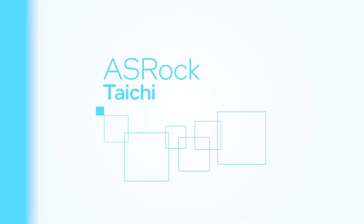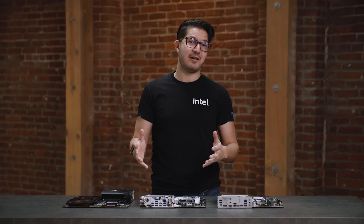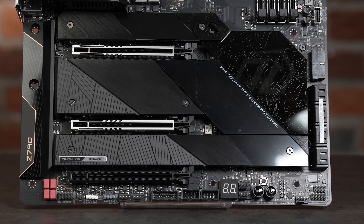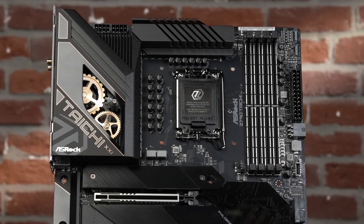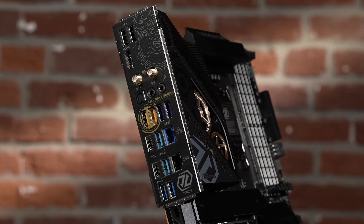The ASRock Z790 Tai Chi steps up to even more premium territory. Its sleek black theme shouts high-end, while the eight-layer circuit board adds real enthusiast street cred — the extra PCB layers help reduce signal noise, especially with more features on board. The Tai Chi has the same reinforced slots as the Steel Legend plus even more power phases overall. It can split Gen 5 PCIe lanes between two graphics cards or one GPU and one SSD, and you get lots of bells and whistles like Intel Killer wired and wireless networking, an upgraded ESS Sabre DAC for high-quality headphone audio, Lightning gaming ports optimized for high-speed mice and keyboards, and dual Thunderbolt 4 ports perfect for creators.